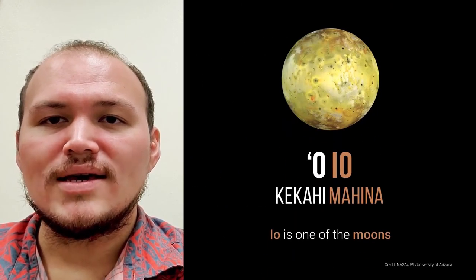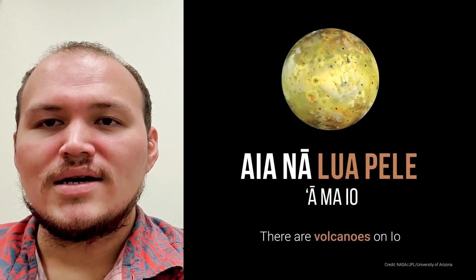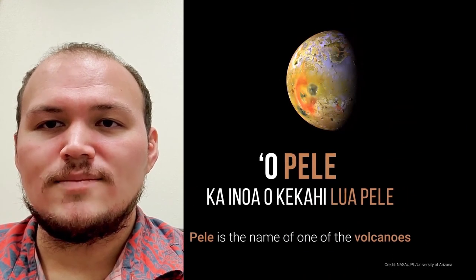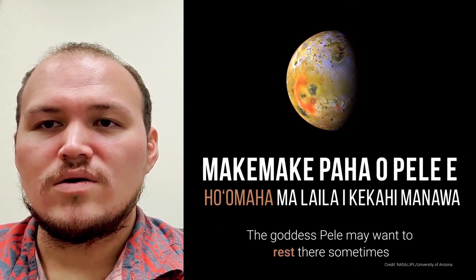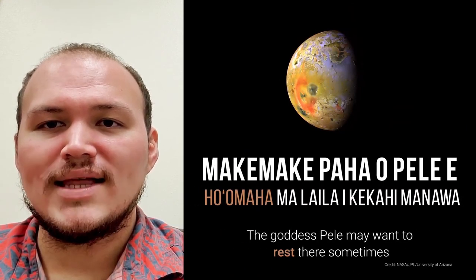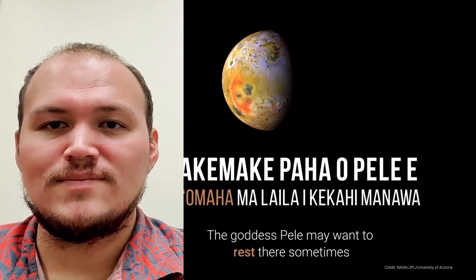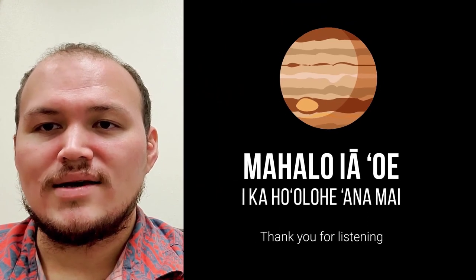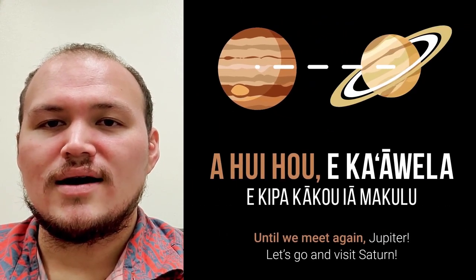O i o ke kahi mahina. Aena lua pele a malo. O pele ka inoa o ke kahi lua pele. Ma ke maki paha o pele e hoʻomaha malaela i ke kahi manawa. Mahalo ia oi i ka hoʻolohe ana mai. A huiho e ka Avela.